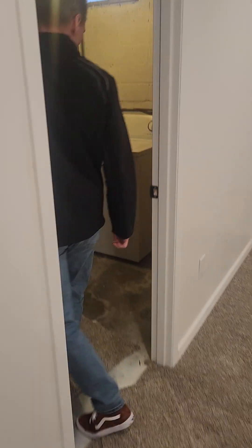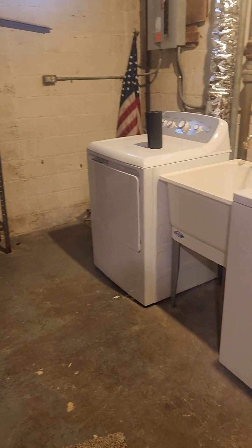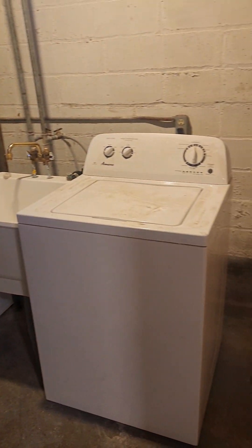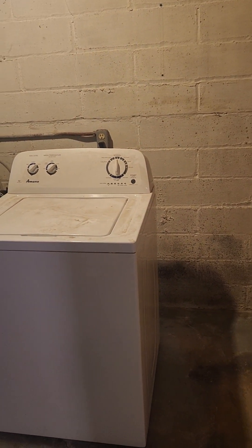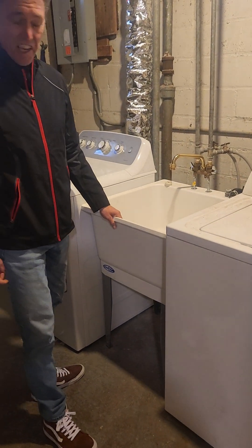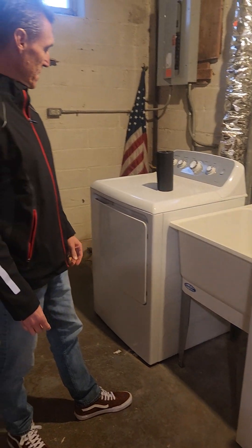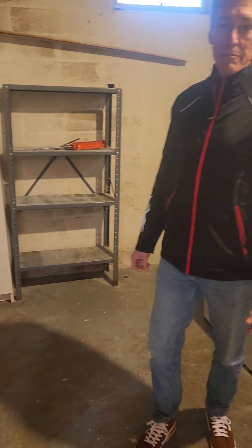We just cleaned up the laundry room. There's still a little touch-up to do down here, but I ended up having to get a new dryer. I also knocked out the old concrete double laundry tub that came with the house and replaced it with one of these smaller units.